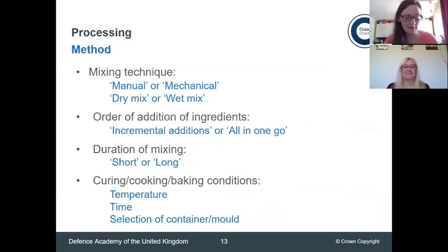We have to start by looking at things like our mixing technique. That can be manual — literally ball and spin — or it could be mechanical, using things like hand mixers or stand mixers. As much as I'm saying that in relation to cooking and baking, we actually use these in the explosives sector as well. You need to decide whether you're going to do incremental additions, which is more commonly done, or if it's actually suitable to add everything all in one go.